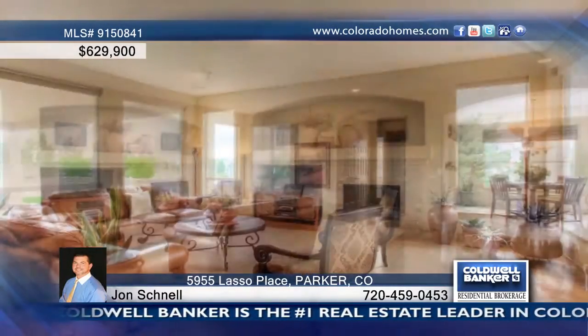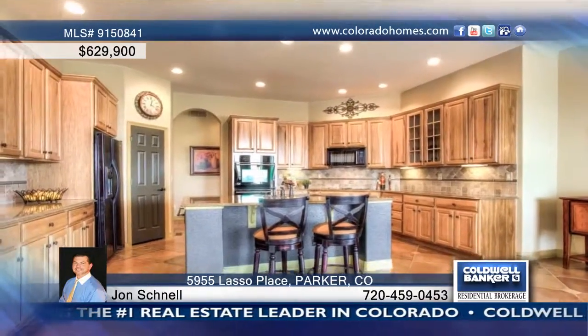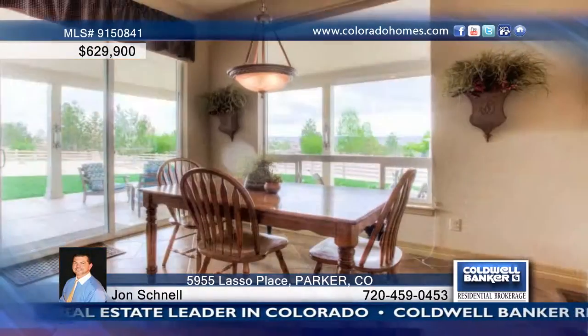This exquisite ranch is a former D.R. Horton model home which will not fail to wow you. Enjoy custom paint, upgraded cabinets, undermount kitchen cabinet lighting, large eat-at island, and granite countertops.